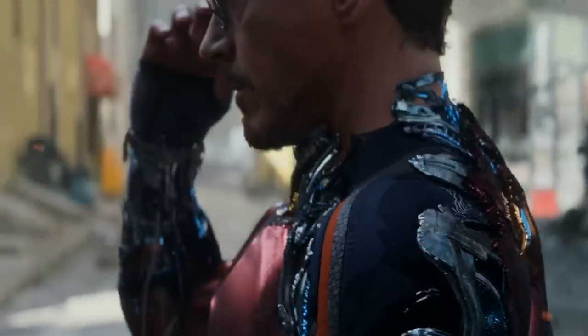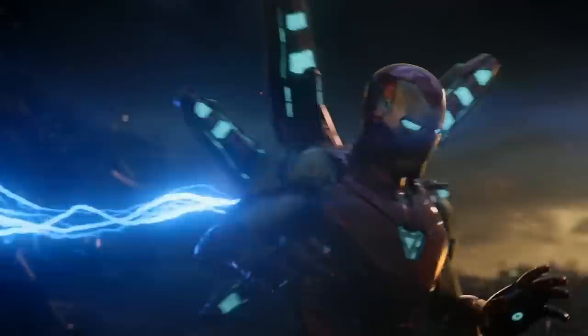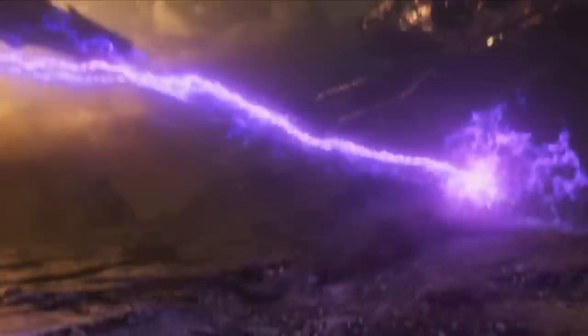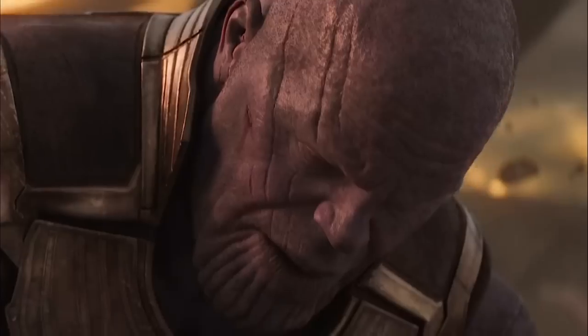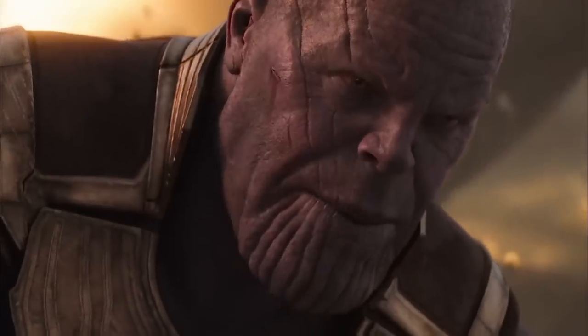All those nanobots give Tony incredible versatility and creativity — he can almost do anything he can dream of. He can form swords and shields, turn his arms into energy cannons, shoot out powerful energy blasts, launch missile barrages, or even big explosions. And all of this is enough to make Thanos bleed — just a little drop of blood, but still. This was something Hulk couldn't do, Thor wasn't able to do the first time around. It was Iron Man.